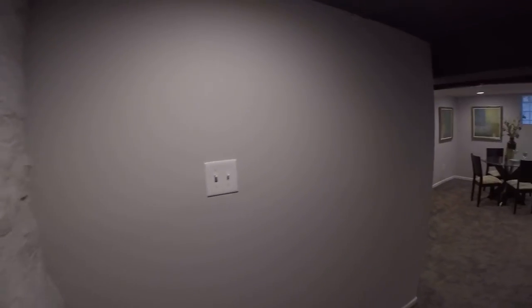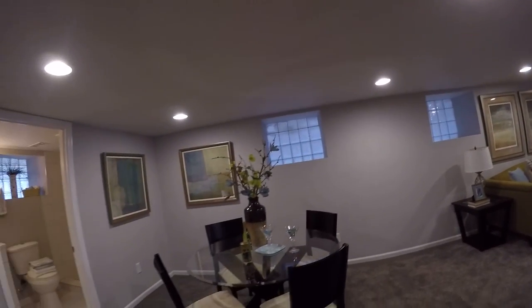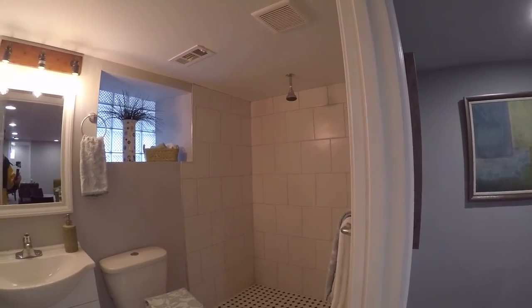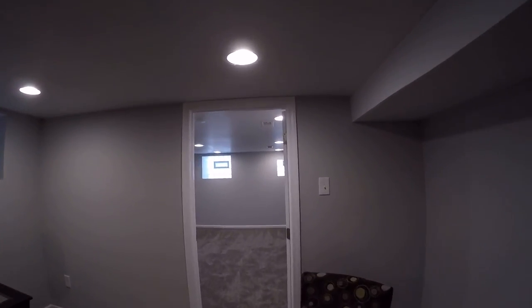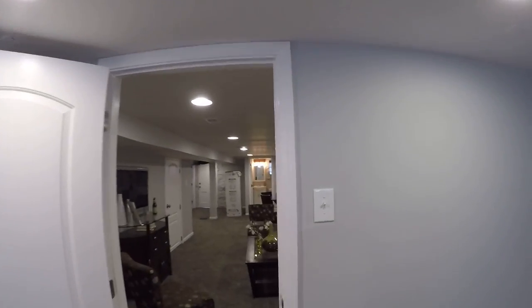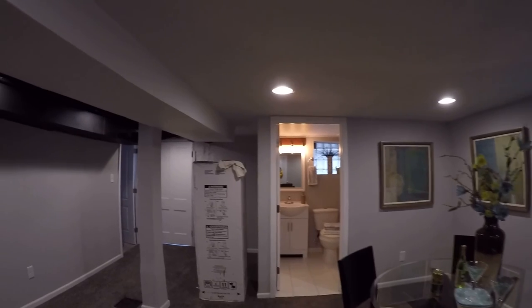I'll take you downstairs to the finished basement. It's staged as a large family room — a card table could go here. We have a new full bath right there with a shower enclosure, nice new white tile, new vanity, and new toilet. We also have a bedroom in the lower level with all brand new carpet, a closet that's been framed in, and can lights — plenty of light down here. The basement makes this a very livable house with a nice comfortable living room down here.